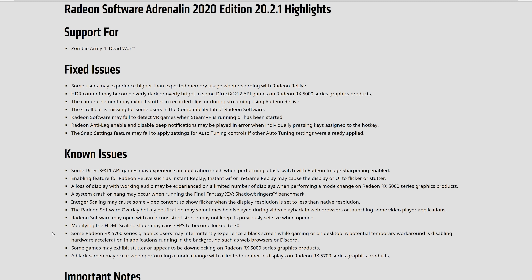They also say a black screen may occur when performing a mode change with a limited number of displays on Radeon RX 5700 series graphics cards. So several months after release, AMD is still working on trying to address the black screen bug. As we understand it, the situation has improved quite a bit, but it still persists even today for some users. Given that we haven't run into any major bugs ourselves, we decided to create a poll on the community tab to work out how many AMD users were affected and get some feedback on the problems they were encountering.